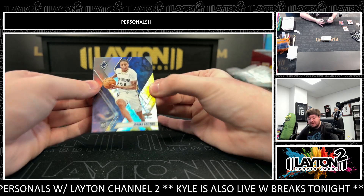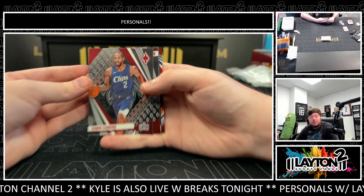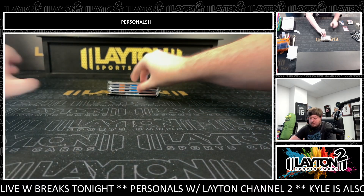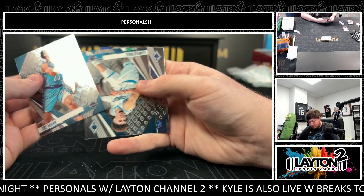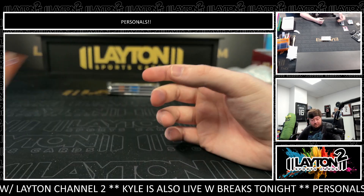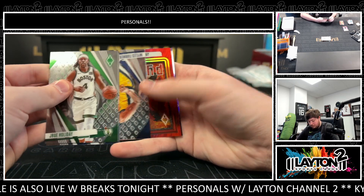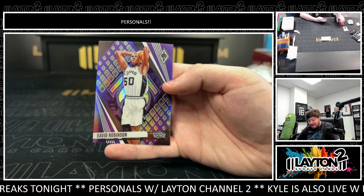Fournier. There's a Jordan Hawkins on the rookie silver. There's a jersey of Scotty Barnes for the Raptors — should be game-used. It is, numbered to 99. Scotty Barnes jersey. Got a Wemby on the Thrillers rookie. And an AD orange, 299. There's a Jayson Tatum on the Pyro Red, number to 125. And a purple David Robinson to 150.